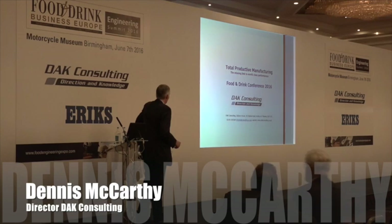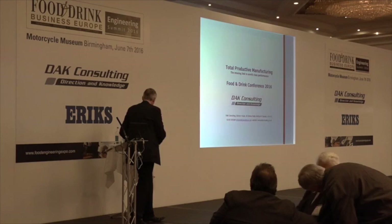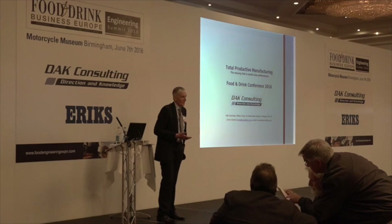It's Total Productive Manufacturing, or TPM — you may have heard of it before. It actually fits in quite well with Arthur Stone's presentation, because I want to talk a bit about the reality of why something like OEE can help to drive continuous improvement.